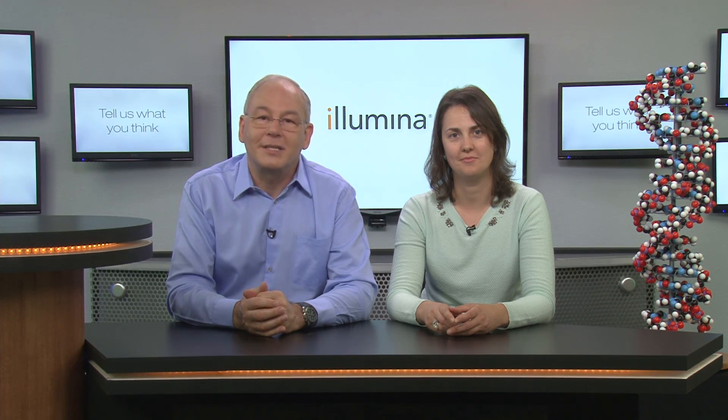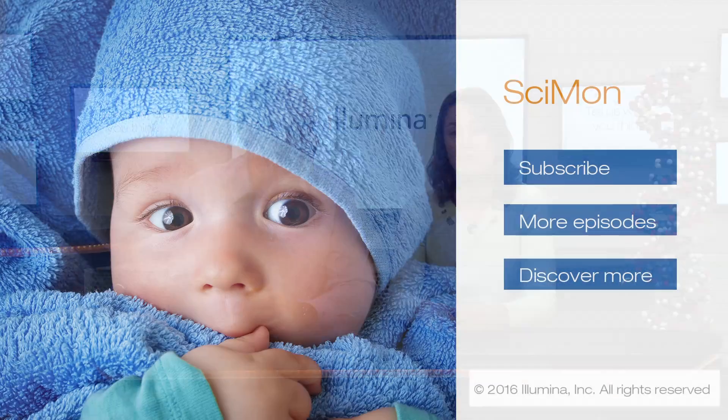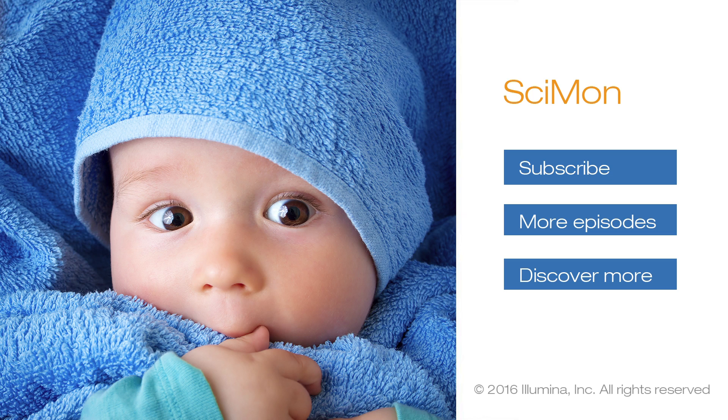We'd love to hear your thoughts about our show and topics you would like us to discuss in the future. To subscribe to our channel, find other episodes, or get more information, click on the boxes on your screen.